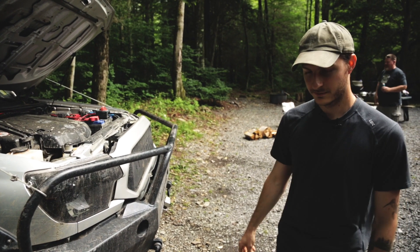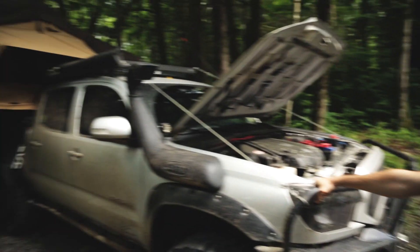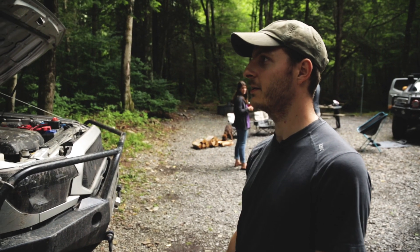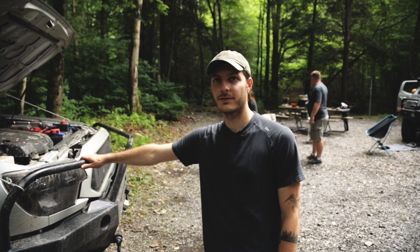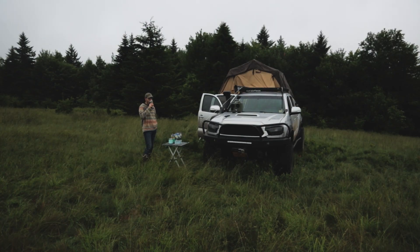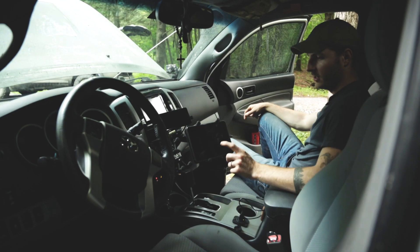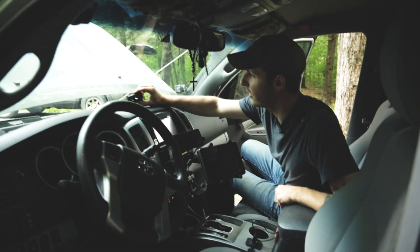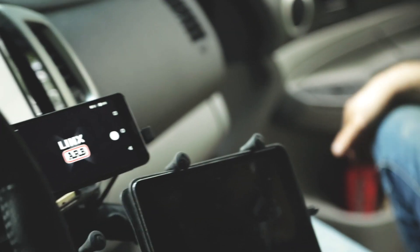Up top we have a Front Runner aluminum roof rack. We don't actually use it much because we have room in the bed, but it's held some wood up there every now and again. We've got a couple of RAM mounts holding my phone and an iPad that has the Garmin app, which gives us navigation.